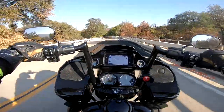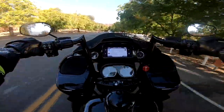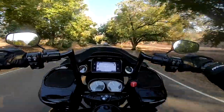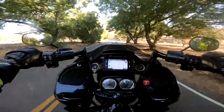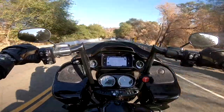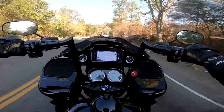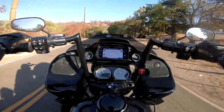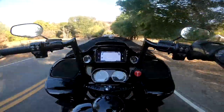So welcome, 2020 Harley Road Glide Special. For you new Harley guys, let me know what your thoughts are. What are some of the things we need to modify? Let me know some of the things I need to be aware of. I'm not new to motorcycles, but I'm new to the brand and new to this style of bike.